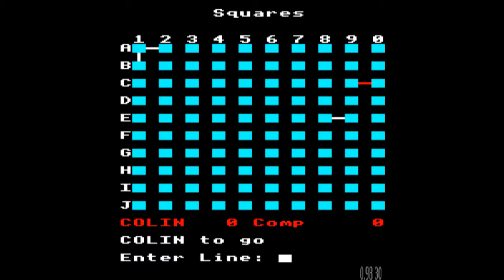There is a temptation to think, well, I'll just start building up some squares over here — so I'll do B1, B2. But of course, instantly, the computer will claim that for himself. Because it will always instinctively go for whichever box it can close the fastest. So that kind of style of play is not going to work here.